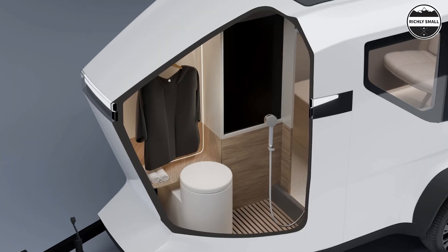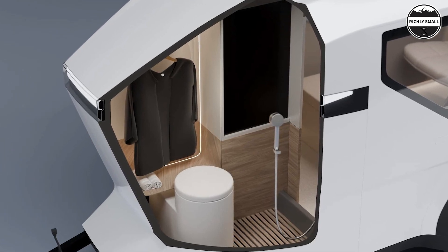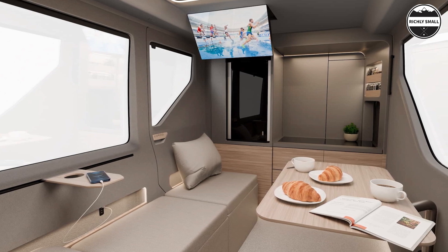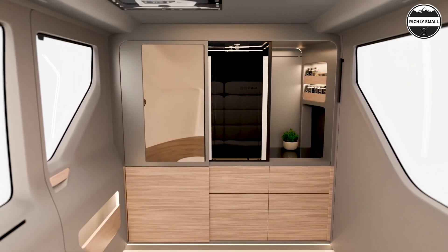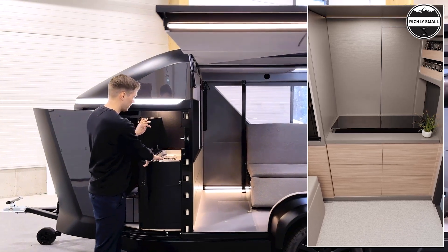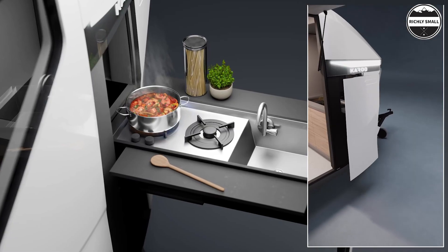A particularly unique feature of the Karoo Adventure trailer is its hidden bathroom. Ingeniously built into the nose of the trailer, the bathroom is concealed behind the kitchen block wall and accessed via a sliding refrigerator wall. The lower wall can then slide back with a roll-down partition providing full privacy once the refrigerator is moved out of the way. The refrigerator slides over the dual burner stove when the bathroom is in use, positioning it conveniently for outdoor cooking.